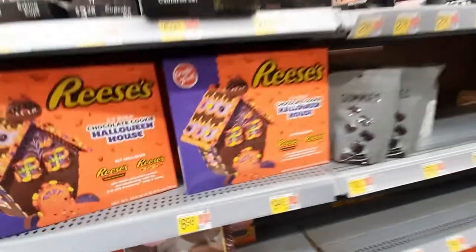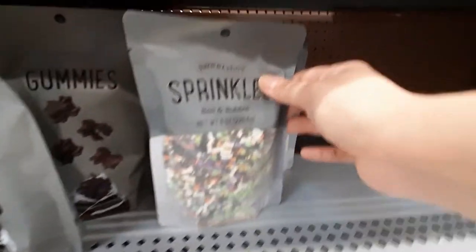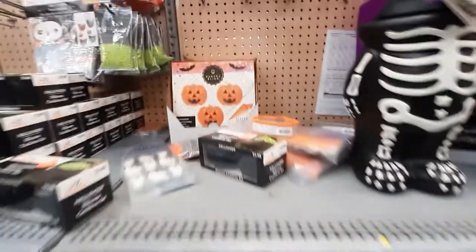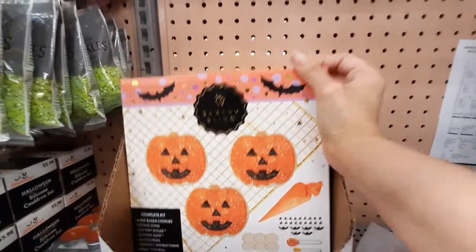Little cookie sandwiches. Spider gummies — gross. And sprinkles. Oh my gosh, I love this bakery bling. We're going to have to get this.